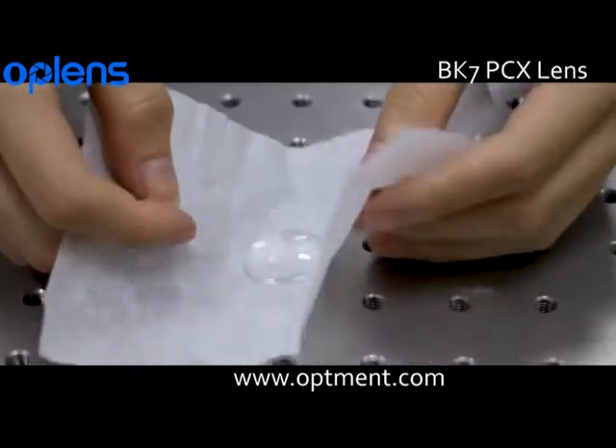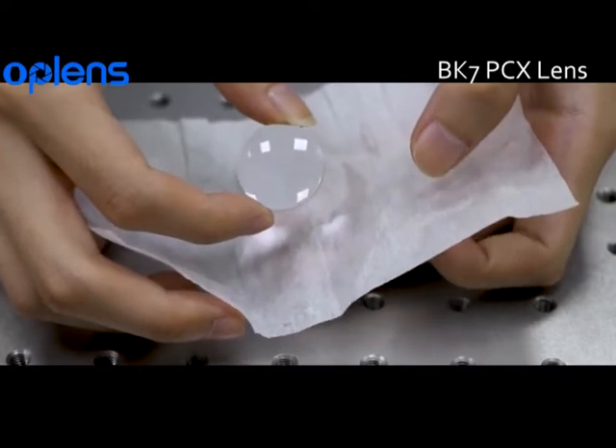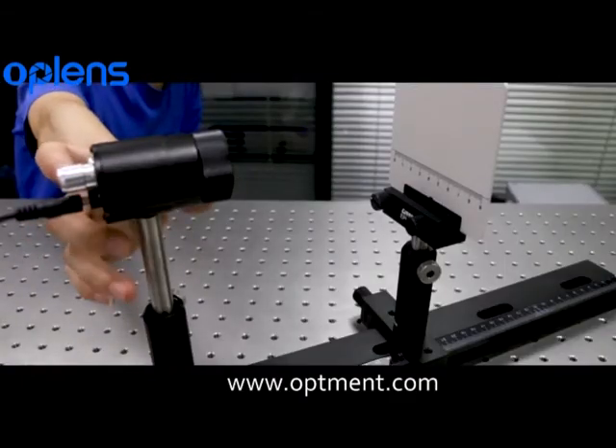NBK7 or HK9L is the most commonly used optical glass for producing high-quality optical components. Like all plano-convex lenses, these lenses have a positive focal length, close to the best shaped lens.